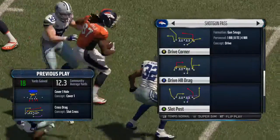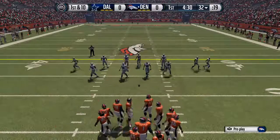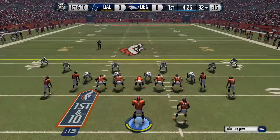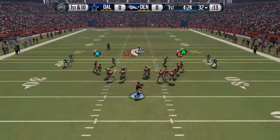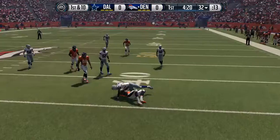He concentrates, looks it in and turns up field and never breaks stride. He makes it look so easy. You know why? Because he's always practicing it. First and ten. Larry Fitzgerald has the catch.